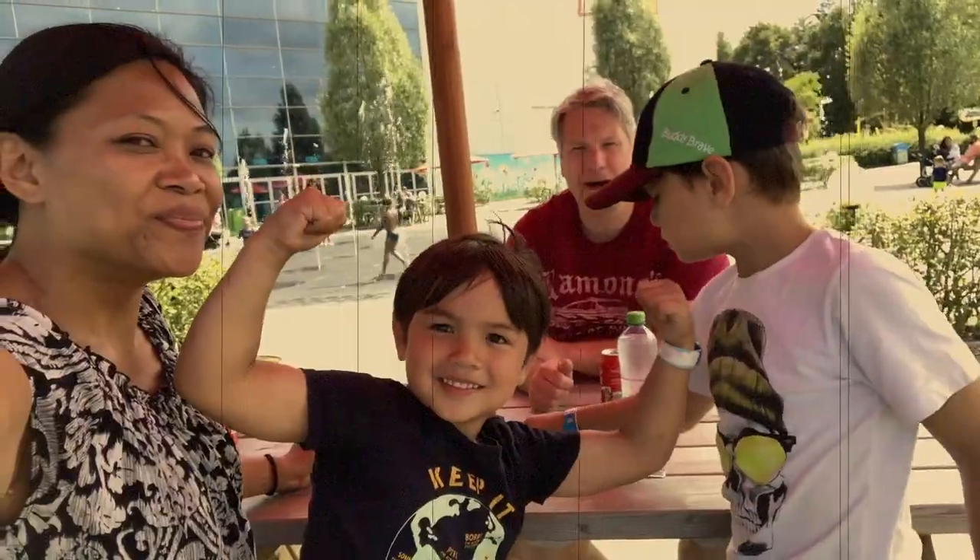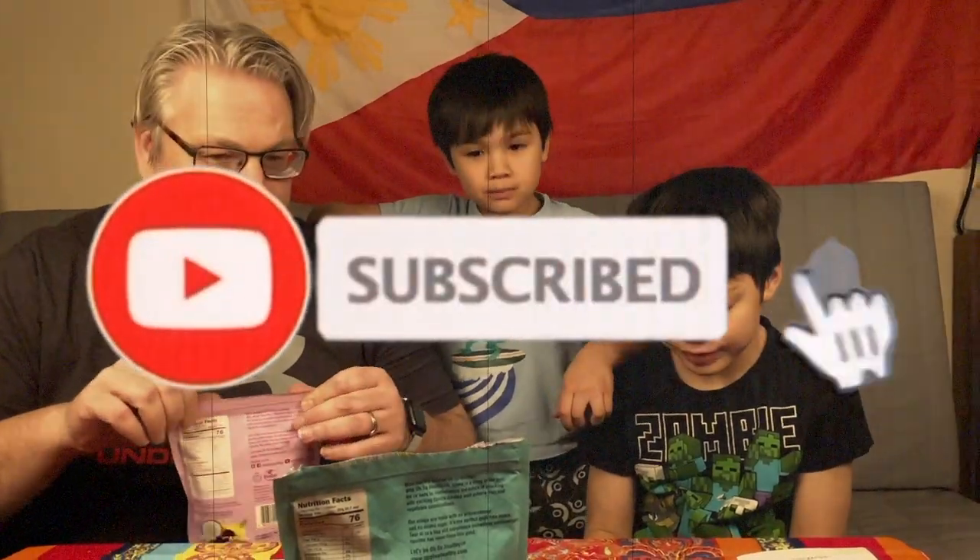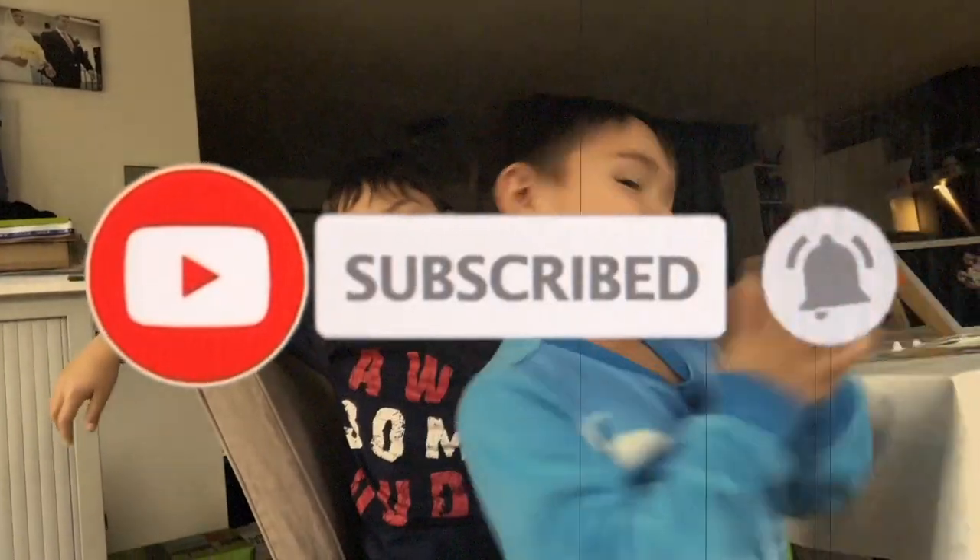Hey guys, thanks for watching this video. If you'd like to see more episodes of Pinay Moms Blogs, please click on any of the links ahead, or subscribe to our channel, and don't forget to hit the bell button to get notified of our new posts every time. Thanks for watching.